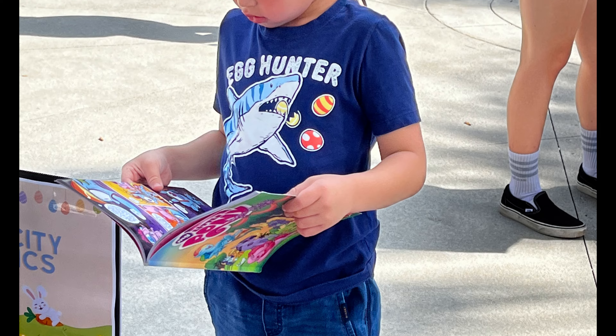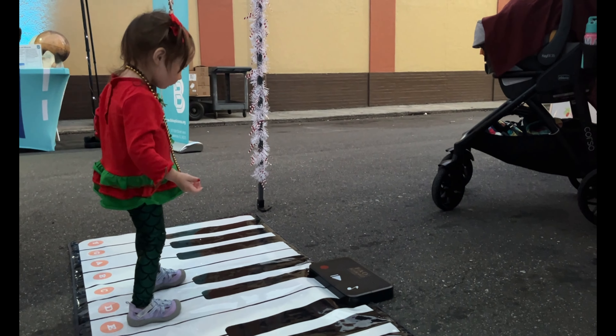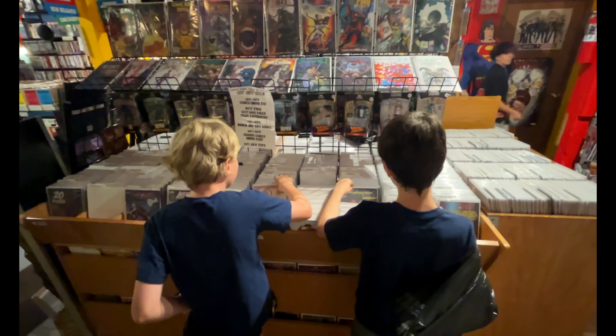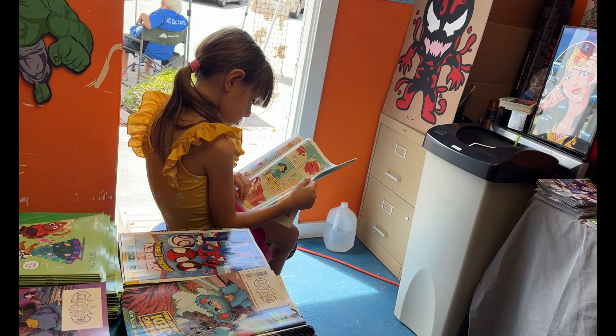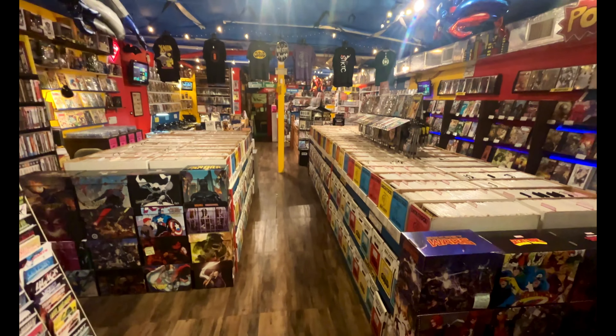Whether you're a long-time collector, first-time reader, or an aspiring comic creator, we want to help build the road map to your imagination. Where we go begins right here. We just have to read the book and let the world open in front of us. So, who's ready to go on an adventure?